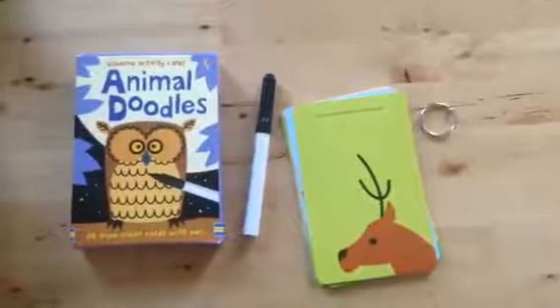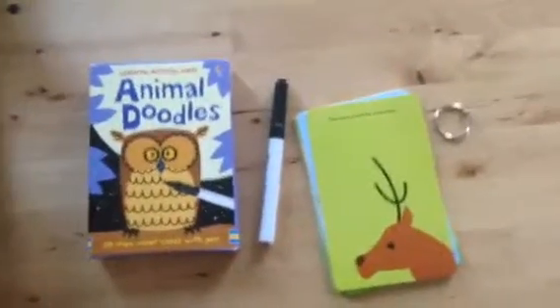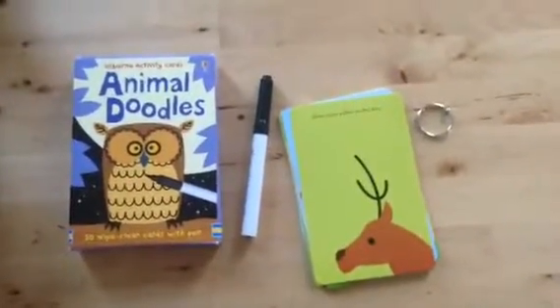Hi everyone, this is Nicole Spiegel with Usborne Books and More, and today I wanted to show you my top 10 ideas for stocking stuffers this holiday season.